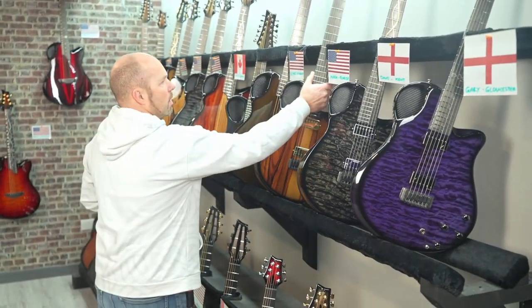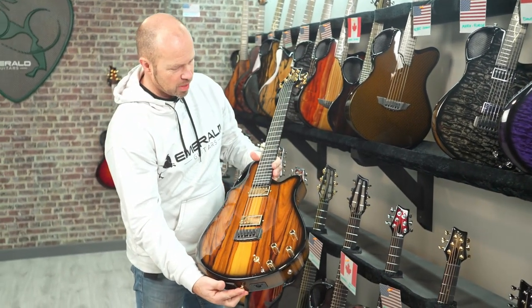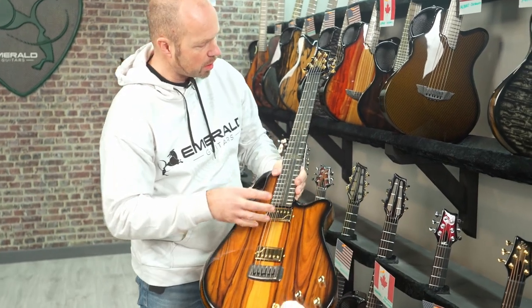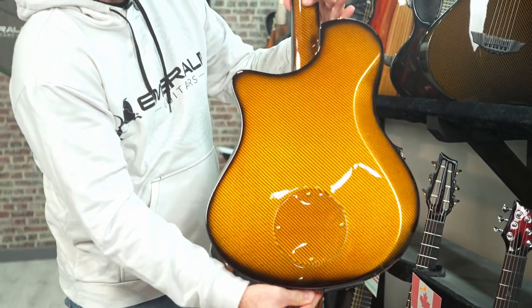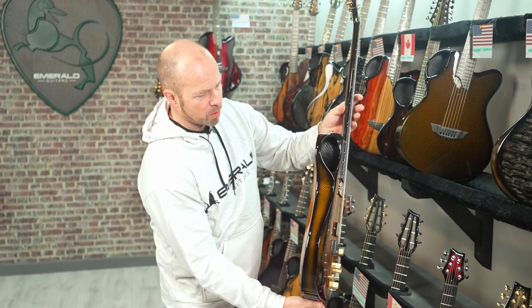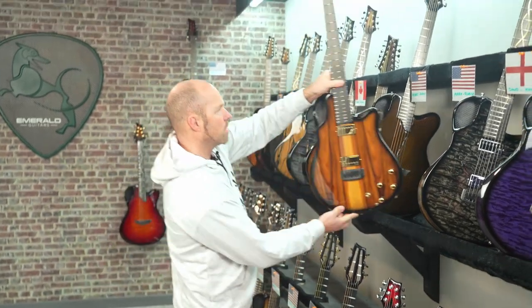Next up, we're going to Florida for Mark. Mark's got a Virtio with a Pow Ferro top, gold hardware, gold Celtic knots, and again that vibrant amber back and sides. I think the vibrant weave has become such a popular choice in the last while - it just really stands out.